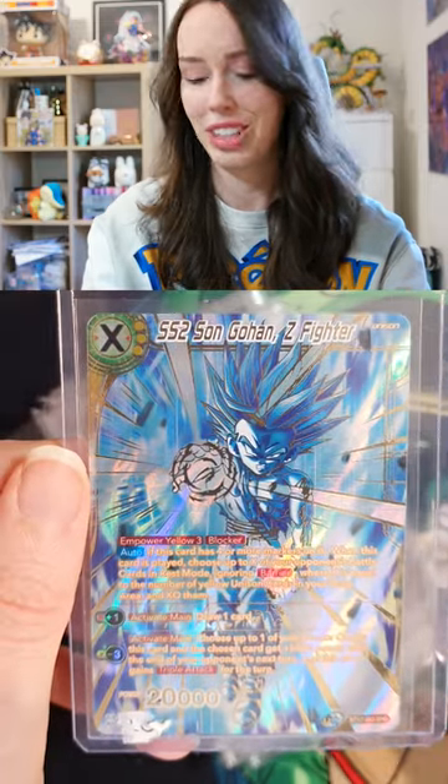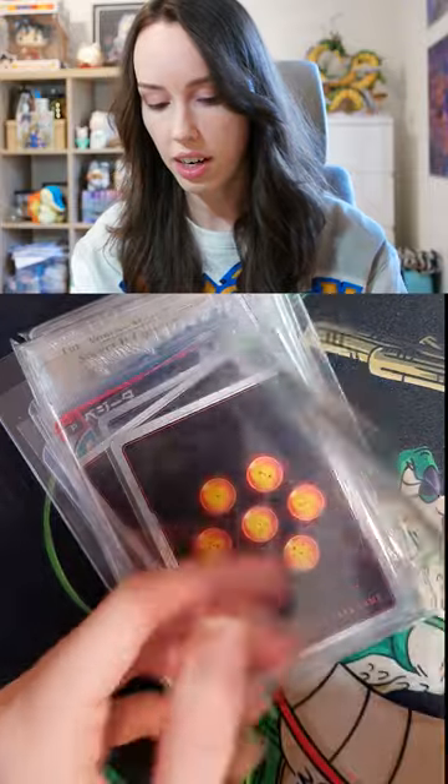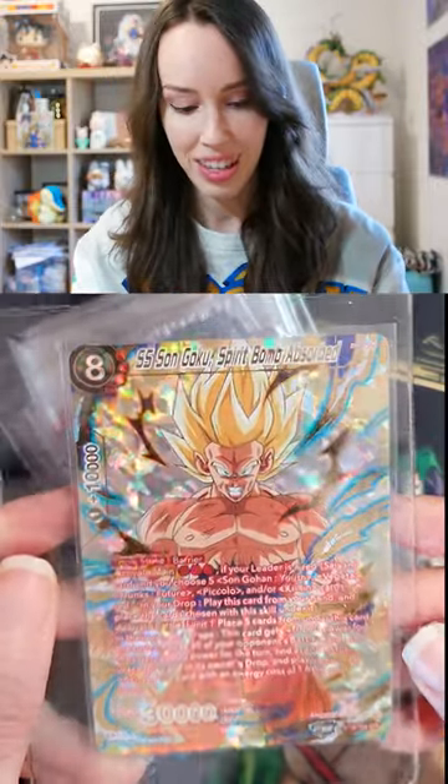I mean, just look at this — how can you go wrong with this card, honestly? Next up: SS Son Goku, another SPR.